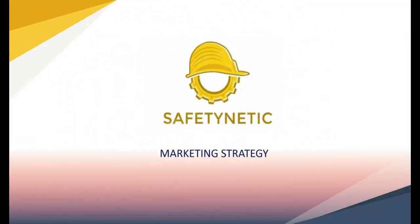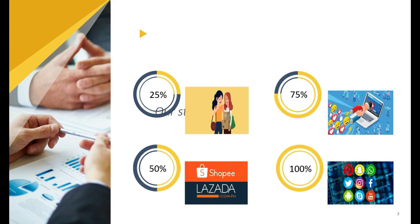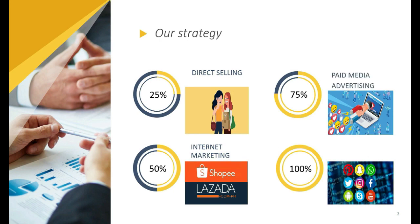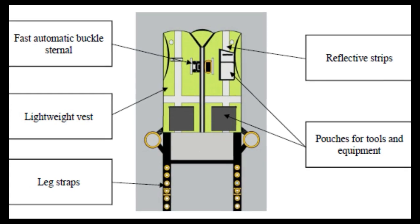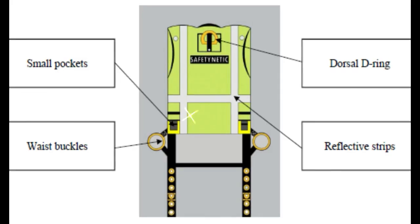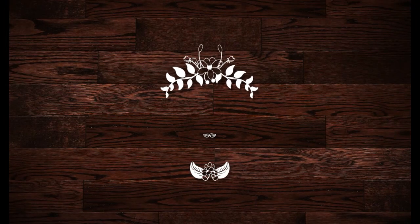As for the marketing strategy, the approaches we use are direct selling, internet marketing, paid media ads, and social media marketing.